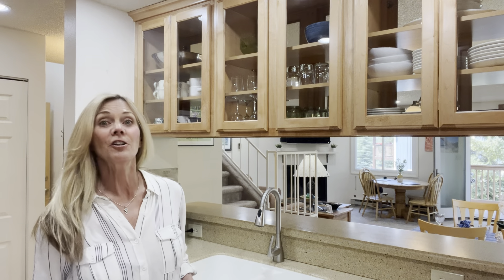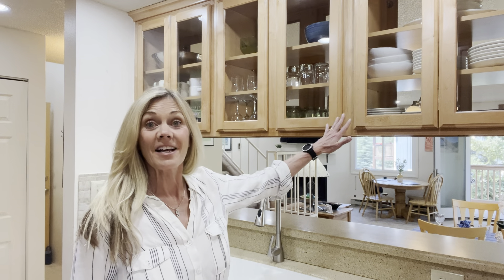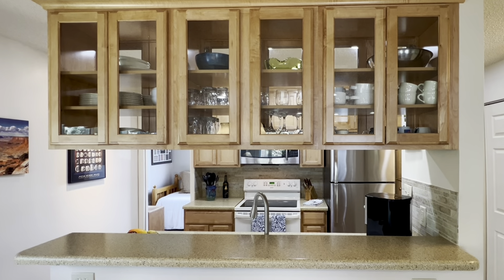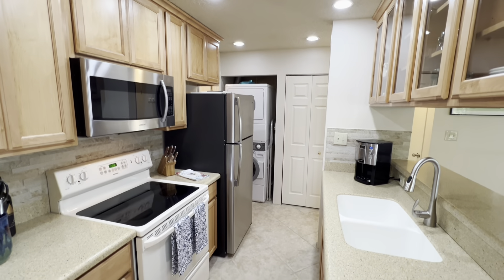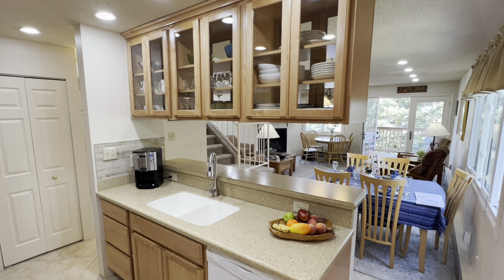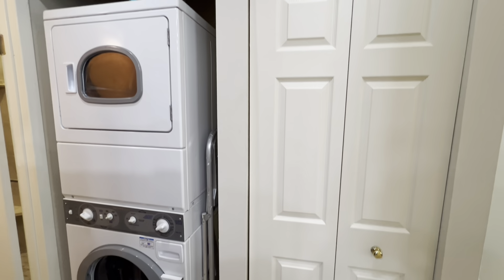The updated kitchen includes solid surface Corian countertops and a coordinating tile backsplash. The double glass-sided cabinets not only look great but offer functionality and add more light to the kitchen. You'll also find a newer refrigerator and microwave, along with plenty of storage including a large pantry and a newer commercial grade washer and dryer.